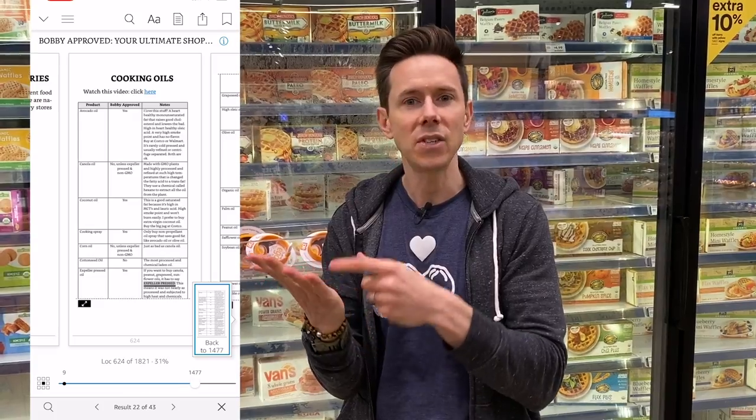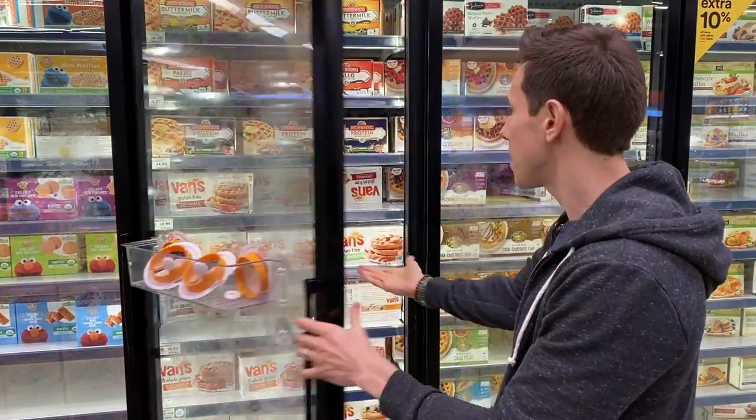Over 2,000 people have bought it so far — all of the information from every video we've ever made is in the eBook Shopping Guide. It's going to update about once every three months for free, and you can access it on your phone. You can search any ingredient, any product, and it'll tell you if it's Bobby Approved, why and why not. Lots of information on there.